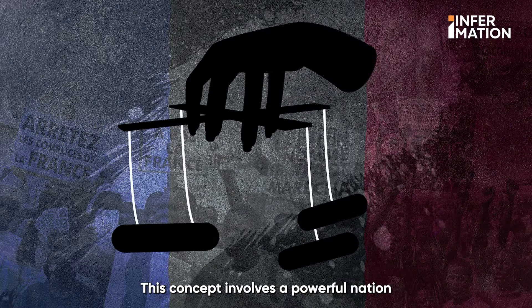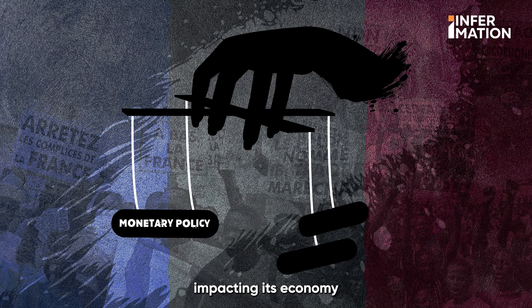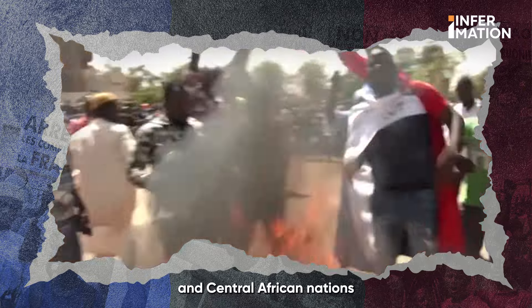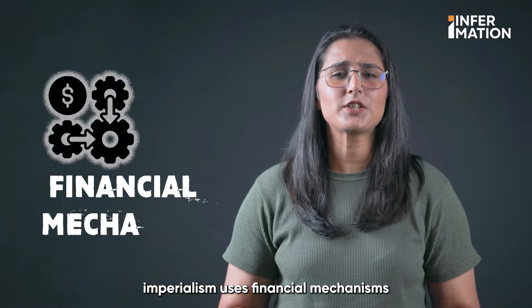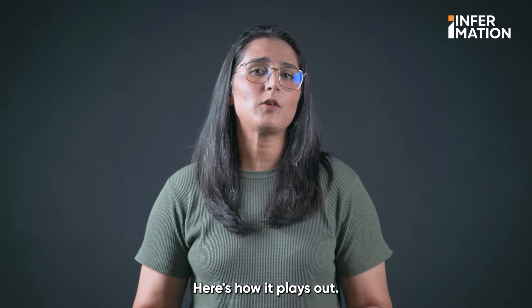Monetary imperialism involves a powerful nation controlling another's monetary policy, impacting its economy and politics to its advantage. This is one of the major reasons stoking resentment of West and Central African nations against French influence in the region. Monetary imperialism uses financial mechanisms to exert influence — and with the CFA franc, here's how it plays out.